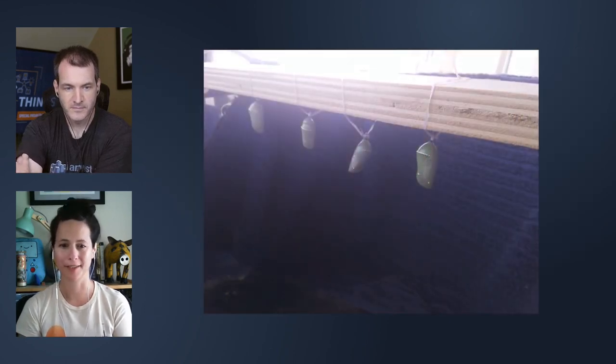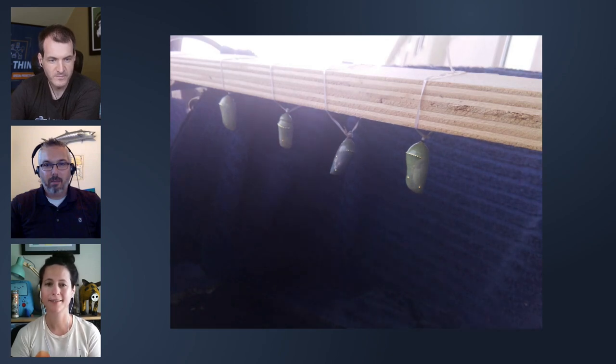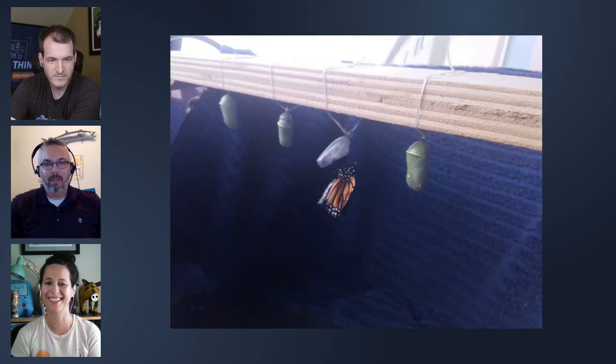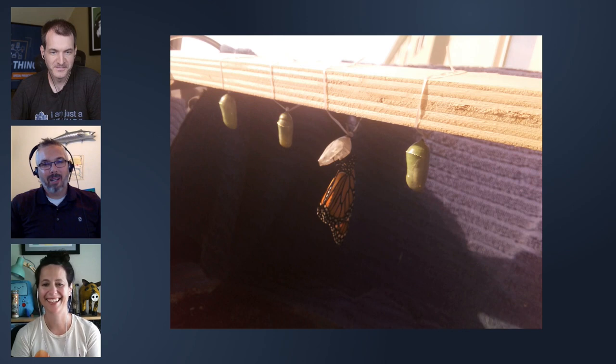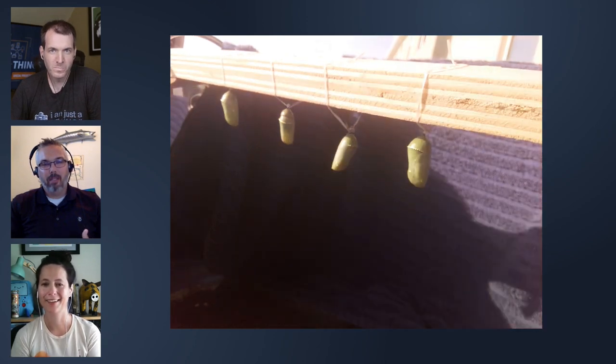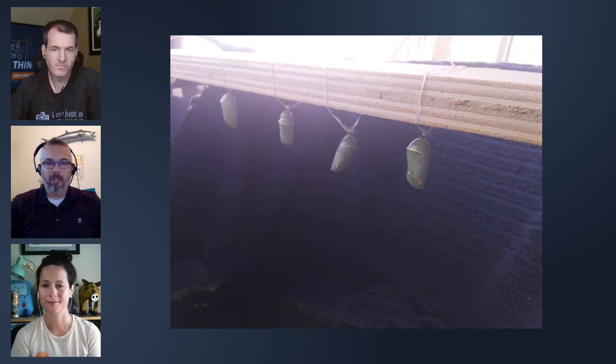We even have a little bit of a time-lapse video sample to show. This is pretty much the first successful capture. There are a few of these videos where we were able to capture enough time-lapse footage, get the timing correct, and actually witness a butterfly emerging from the chrysalis.